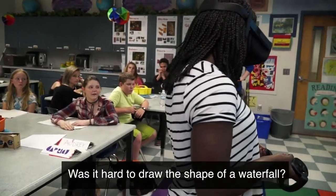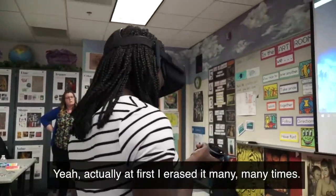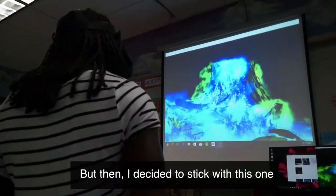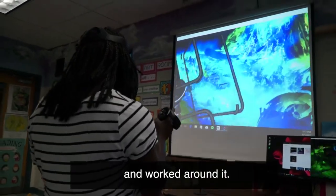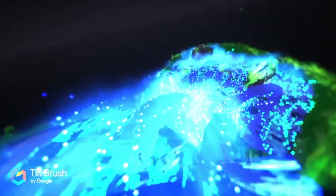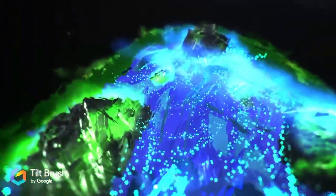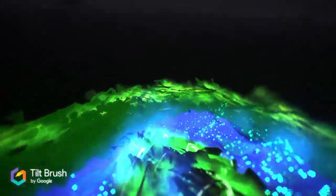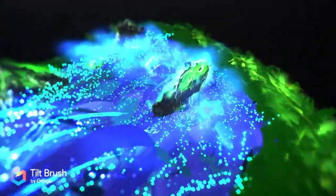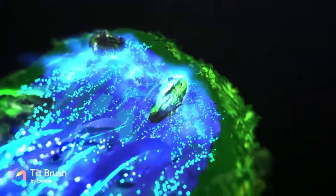Was it hard to draw the shape of the waterfall? Yeah, at first I erased it many, many times, but then I just decided to stick with this one and work around it. It was very challenging because I would draw a line and be like, no, I don't like that, and delete it over and over again. After much trial and error, Ella created a beautiful sparkling waterfall. She liked the way the water would just flow and the steam would rise — it was very calming to her.